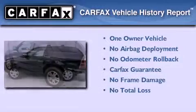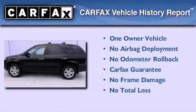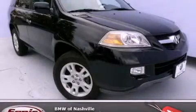This Acura has had only one owner and it qualifies for the Carfax Buy Back Guarantee. Please call today to reserve this vehicle for a test drive.